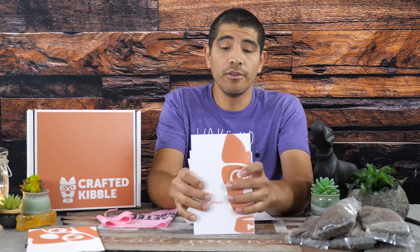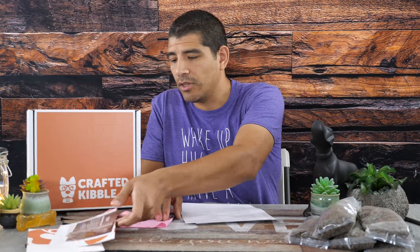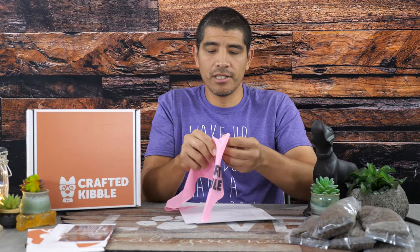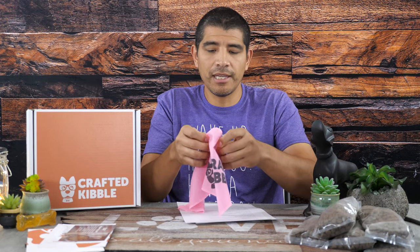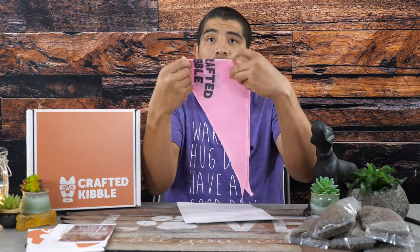They also give you a full transition guide for the process of introducing a new protein without causing diarrhea, bowel issues, or upset stomach. It guides you through the steps to consider, gives information about their ingredients, delivery dates, how to contact them — a full, well-structured breakdown. They also include information about nutrient density and why the quantity might differ from traditional dog food. And at least in ours, we got a cool little Crafted Kibble bandana — pink one since Bowie's a girl, though there's nothing wrong with boys rocking some pink either.